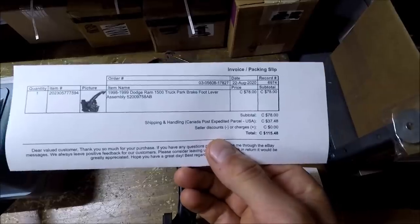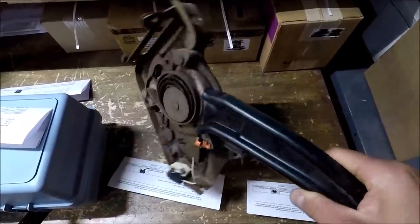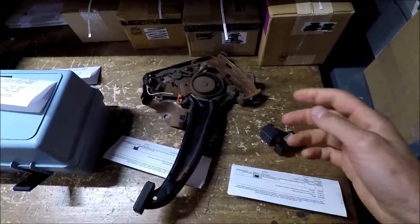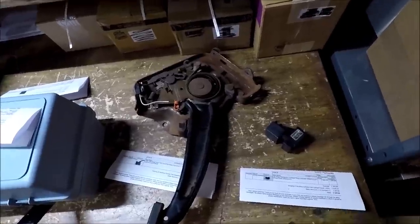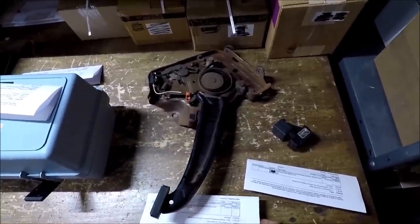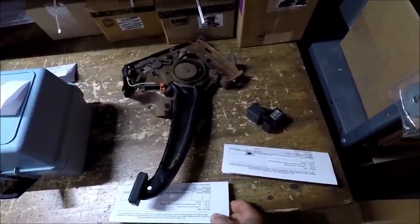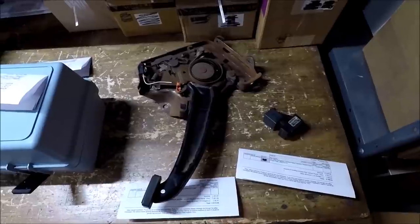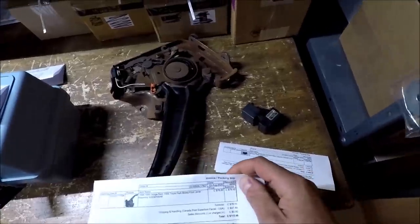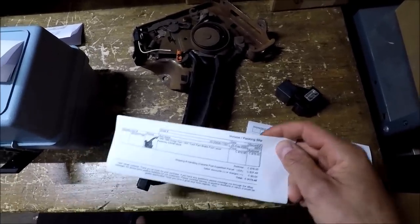Dodge Ram parking brake foot lever — the whole assembly — from a 1998 Dodge Ram that I bought as a parts truck. I had it listed for around $150 with best offer. Someone sent a best offer of $78 and I took it, going to North Carolina. $78 plus $37.48 shipping.